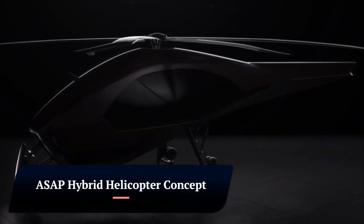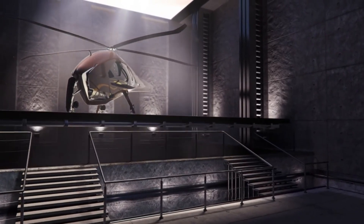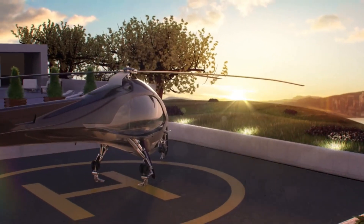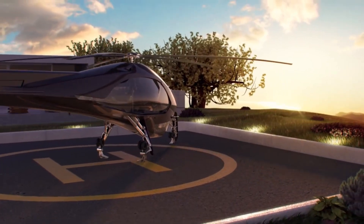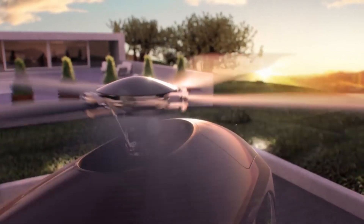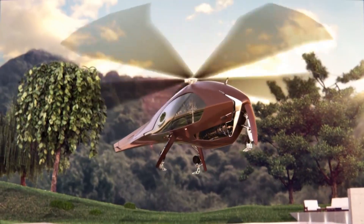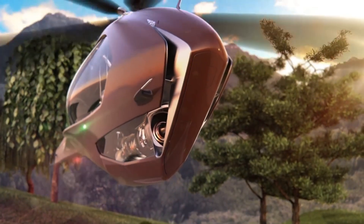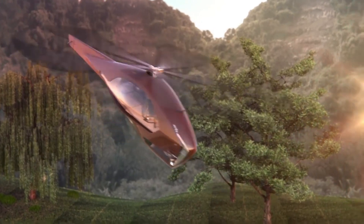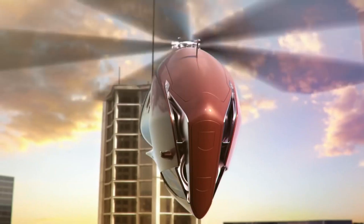ASAP Hybrid Helicopter Concept. The ASAP Hybrid Helicopter Concept is a futuristic design proposed by four design students at ISD Valenciennes. The helicopter aims to combine the advantages of both helicopters and airplanes to create a more efficient and versatile aircraft. It has a hybrid propulsion system that uses both electric motors and jet engines. The electric motors are used for vertical takeoff and landing (VTOL), while the jet engines are used for forward flight.